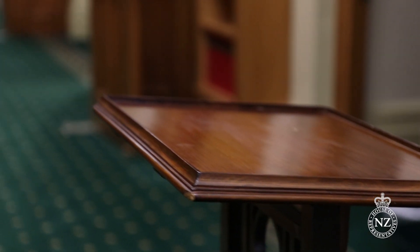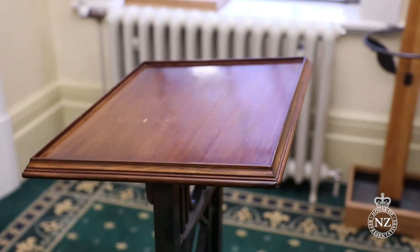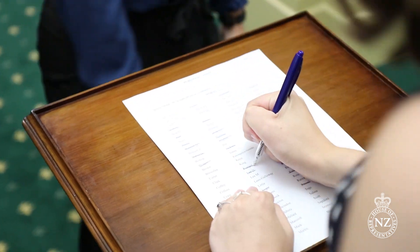My taonga of Parliament actually comes in a pair. These matching lecterns are an important part of the personal voting process. They've seen some of the most difficult and controversial votes that MPs have had to cast. One of these lecterns remains in the noes lobby, the other in the ayes. During a personal vote, an MP will stand behind the lectern and count the votes of the members.